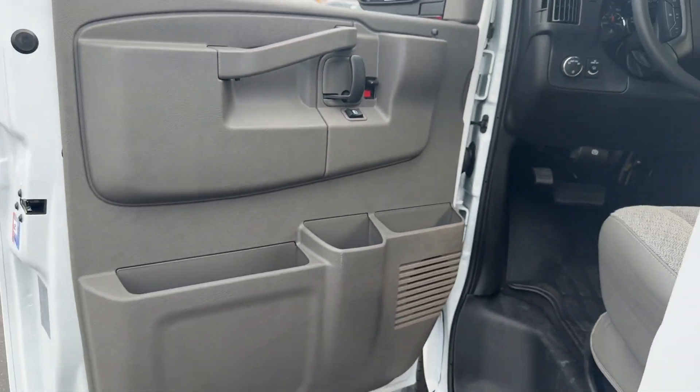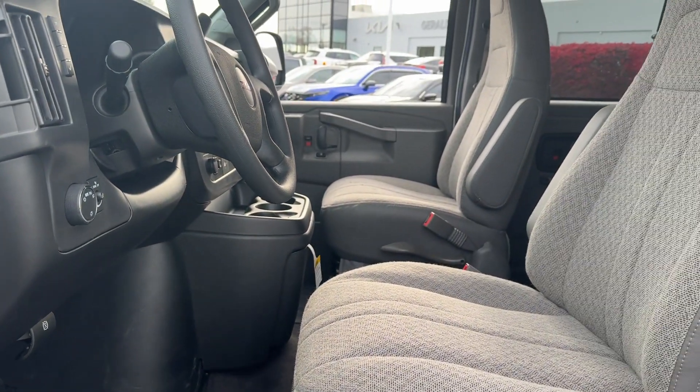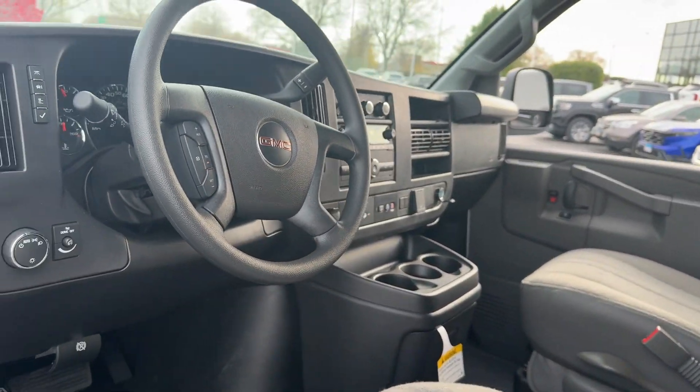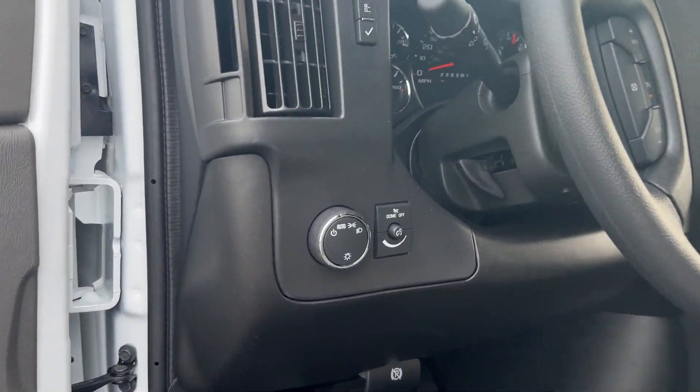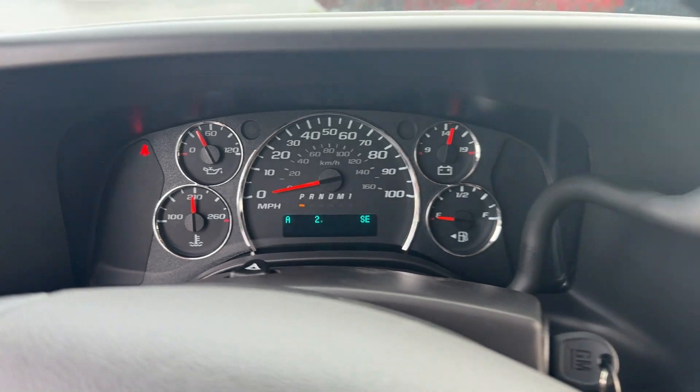These are just some of the great options this vehicle comes with: Apple CarPlay and/or Android Auto, Pre-Collision System, Keyless Entry, Heated Mirrors, Backup Camera, Lane Keeping Assist, Remote Engine Start, Electronic Stability Control, Third Row Seat, and Bluetooth.